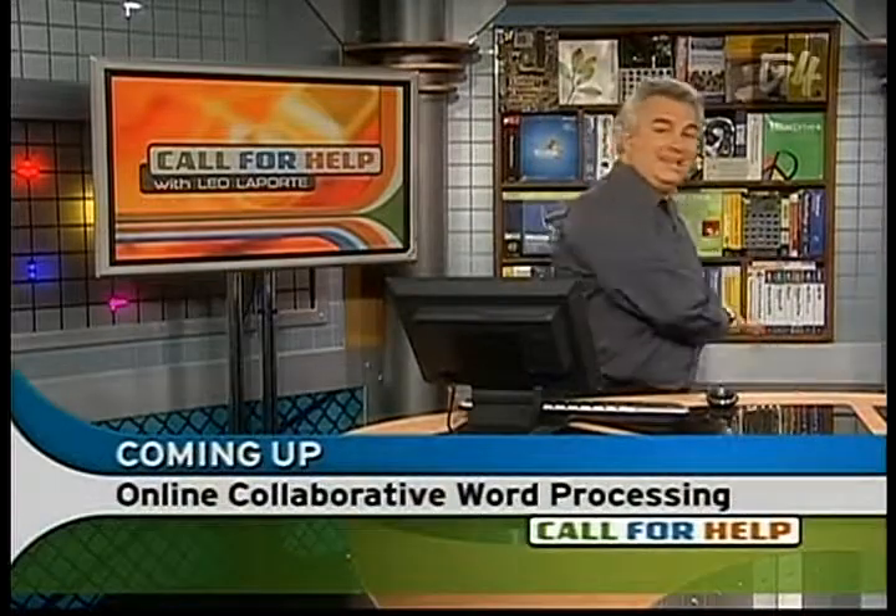Coming up next — we've all had to collaborate on projects with co-workers, sometimes co-workers in another country. Wouldn't it be nice if you could share documents, have that document on your desktop available to you on the road, on the web? Callie Lewis from Geek Brief TV will show you how she and her husband work together on their scripts even though they're four feet apart. It works in the same room too. Coming up right after this — stay right here.